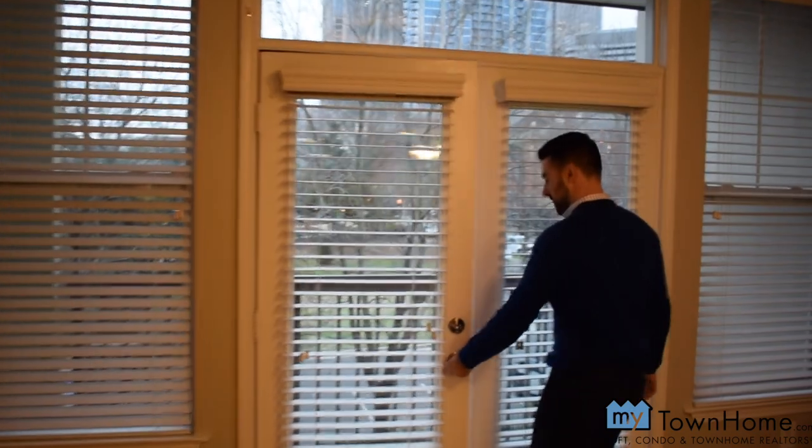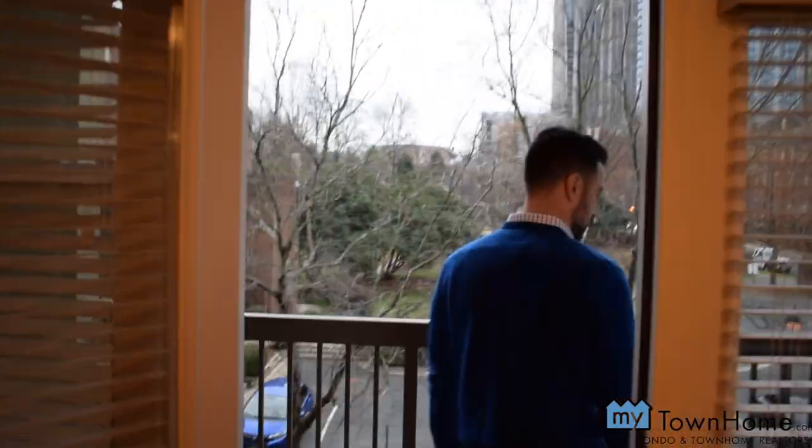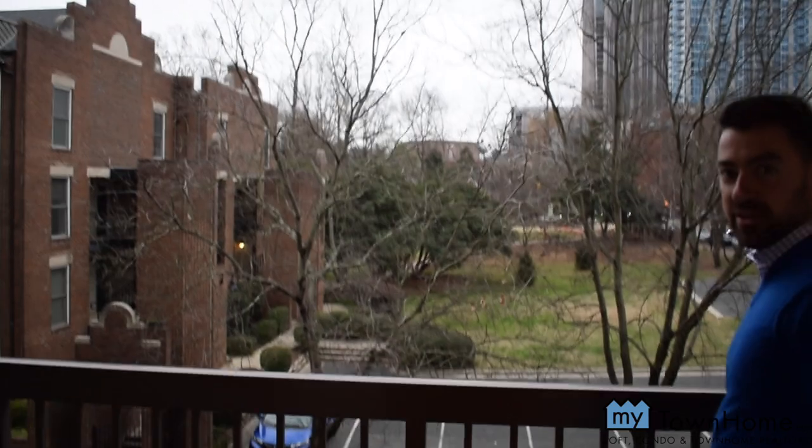What a nice view up here. Come out here and see the city.